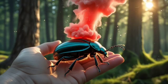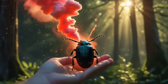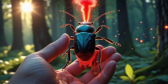To put it simply, this bug has evolved a natural flamethrower — one that's small enough to fit in your hand but powerful enough to survive life-or-death situations in the wild.